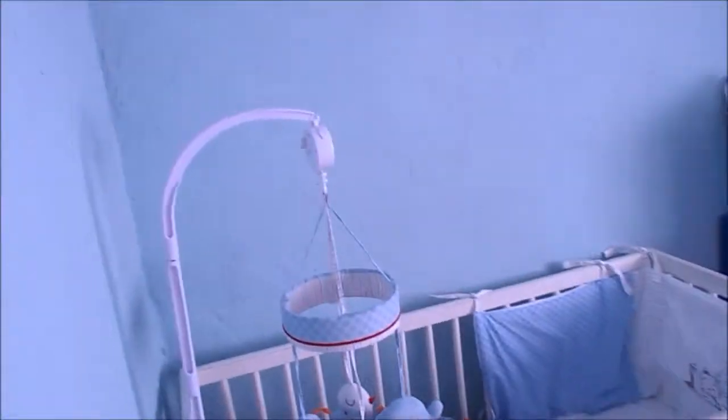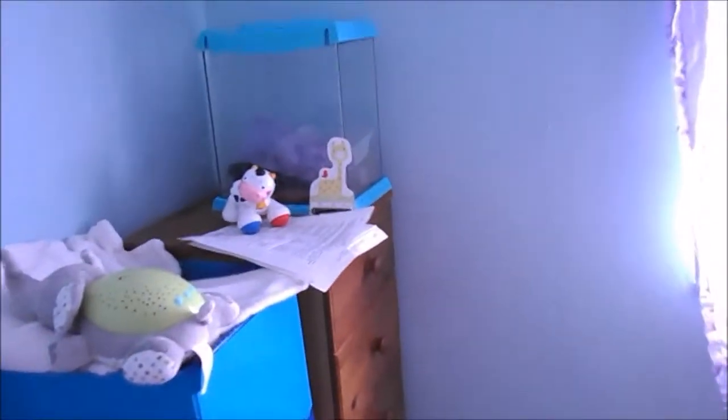Hi guys, it's me just showing you around our little man's nursery. So this is his cot, there's his drawers with all his things in, and there's a fish tank on top which I'm going to set up very very soon.